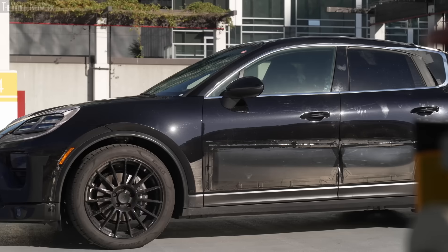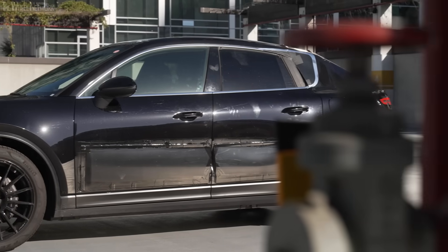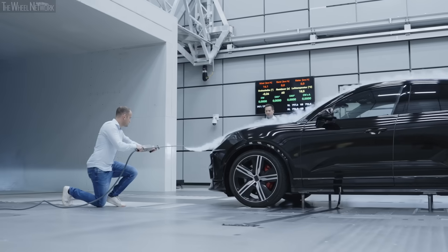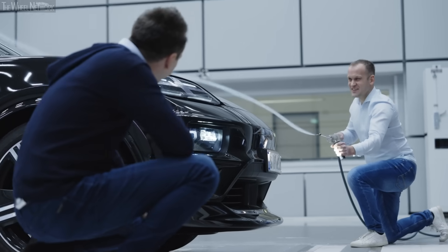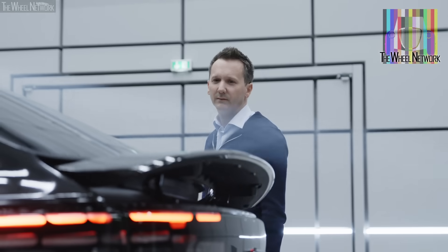It's essential that the car looks like a Porsche — everyone has to see it, the flyline has to be right — and yet the efficiency has to be there as well. The drag coefficient is a key factor here. I was in the wind tunnel where the aerodynamics engineers and designers explained the vehicle and its efficiency to me.